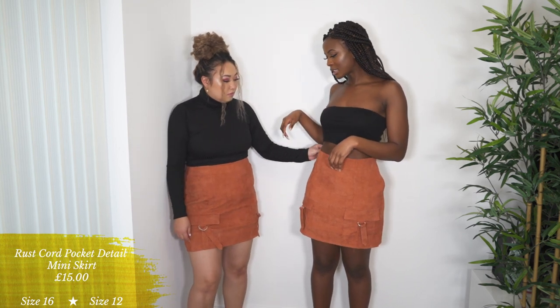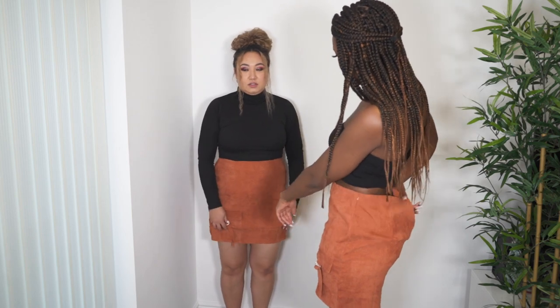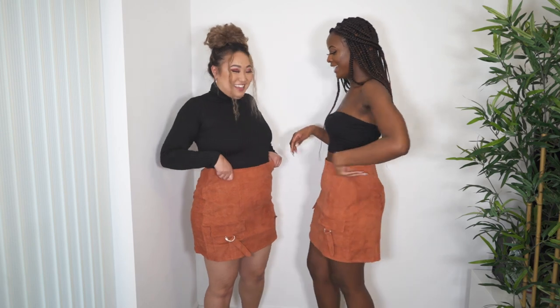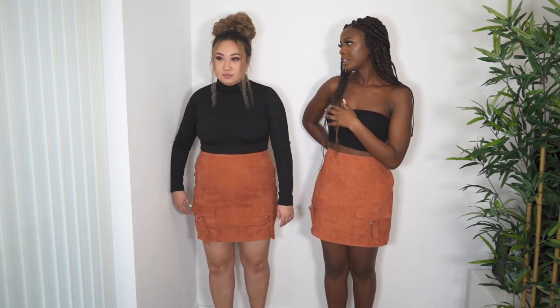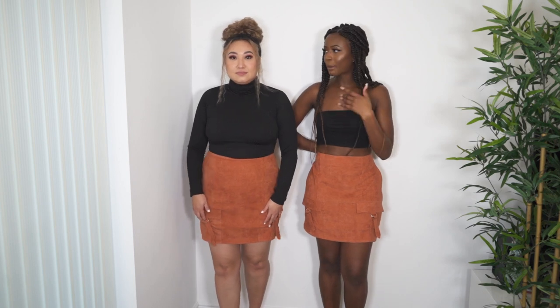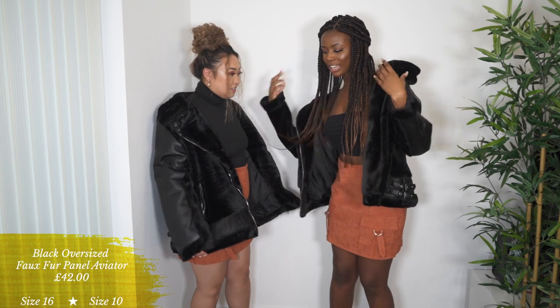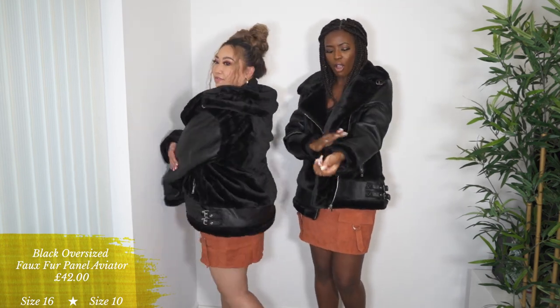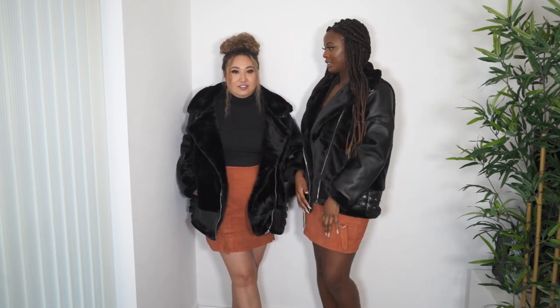The skirt is a size 12 — they didn't have a size 10 — so it's a bit big, but I can see the potential. It's more of an office/casual look but you can dress it up with heels. The real star is the black aviator jacket Jessica added — half leather, half fur, really warm and comfortable. It looks amazing with the skirt!